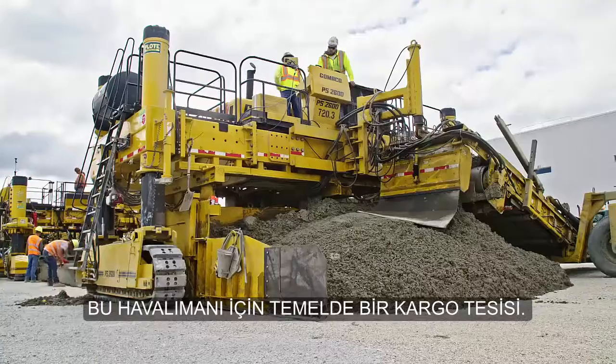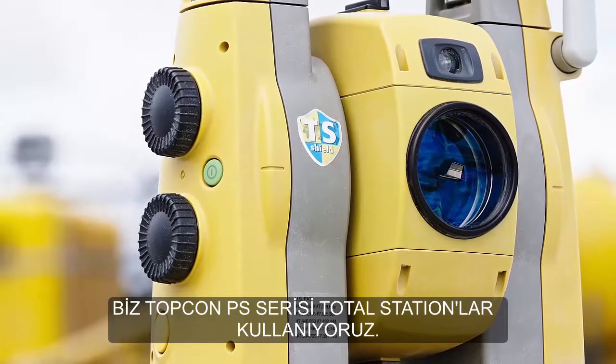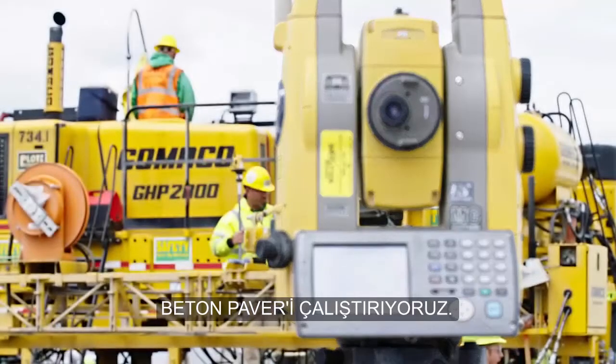This job is for the airport — it's basically a cargo facility. We're using Topcon PS series total stations and we're running the concrete paver.